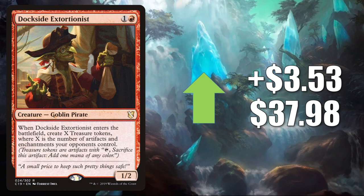Dockside Extortionist — this is an extremely popular Commander card and a good combo enabler in the format. As you might guess, it is getting a push from cards from Commander Legends — Obeka Brute Chronologist is one, and also those pirates that have the treasure token sub-theme in the set. On top of that, it got a Command Zone mention too this week. It goes up $3.53 to $37.98.